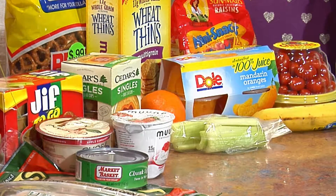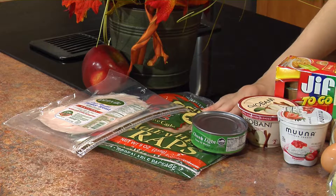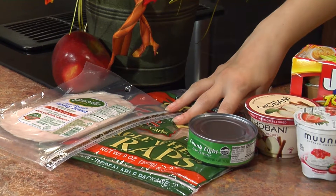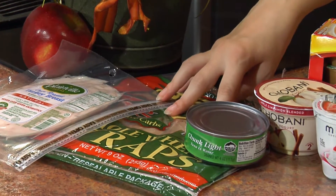We have some whole wheat wraps here, some whole grains — that's another way of getting a lot of fiber in there. This will keep your kiddos full and will help them concentrate while they're working on their exams.